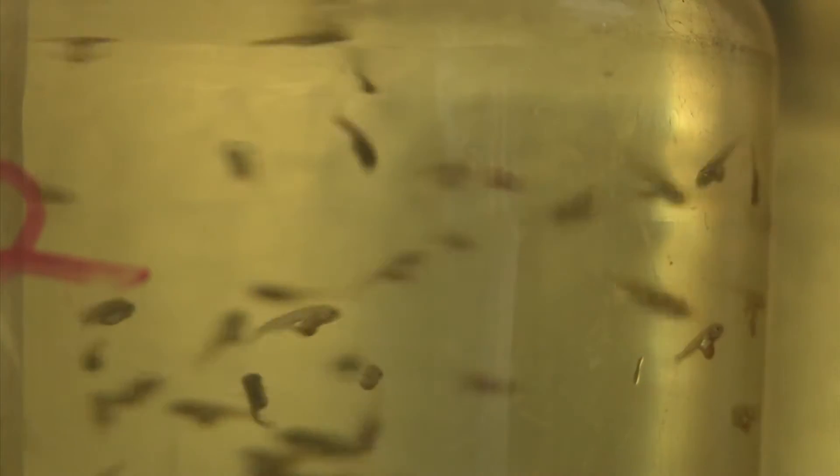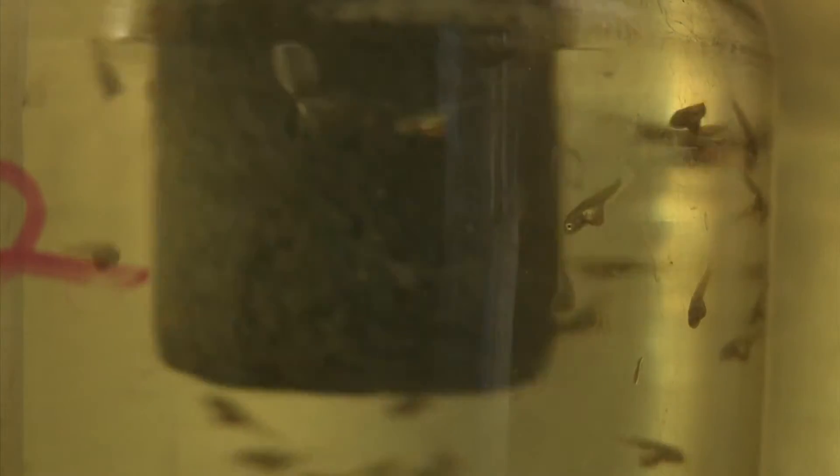A CPAP, or Continuous Positive Airway Pressure Machine, standard equipment in the U.S., would help. The problem is the $6,000 price tag is beyond the reach of African hospitals.